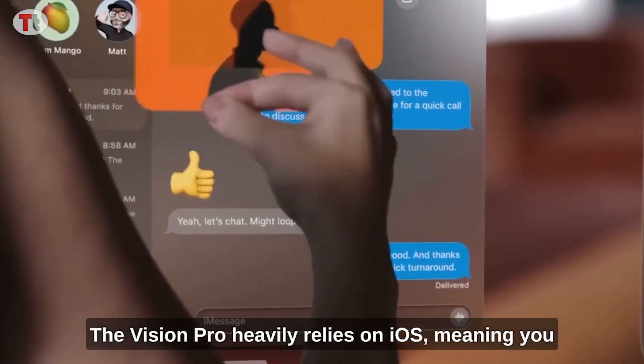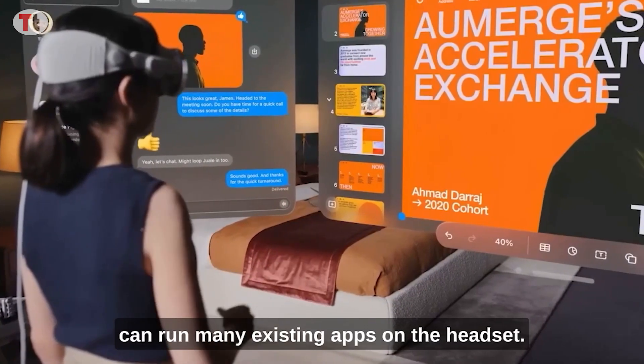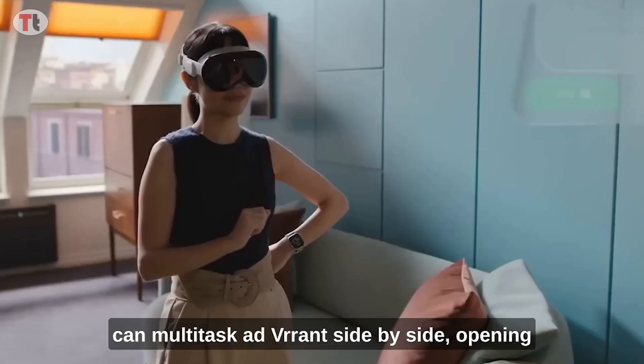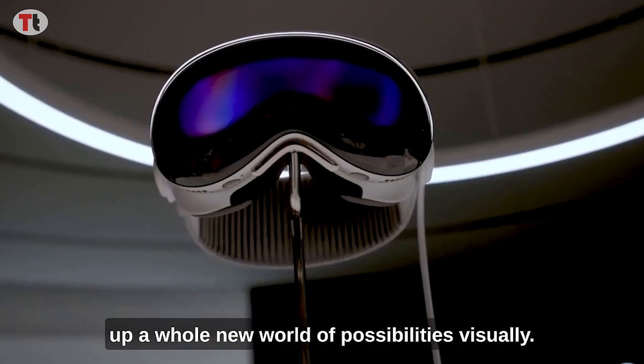The Vision Pro heavily relies on iOS, meaning you can run many existing apps on the headset. It also supports specialized mixed reality apps that can multi-task in VR side by side, opening up a whole new world of possibilities.